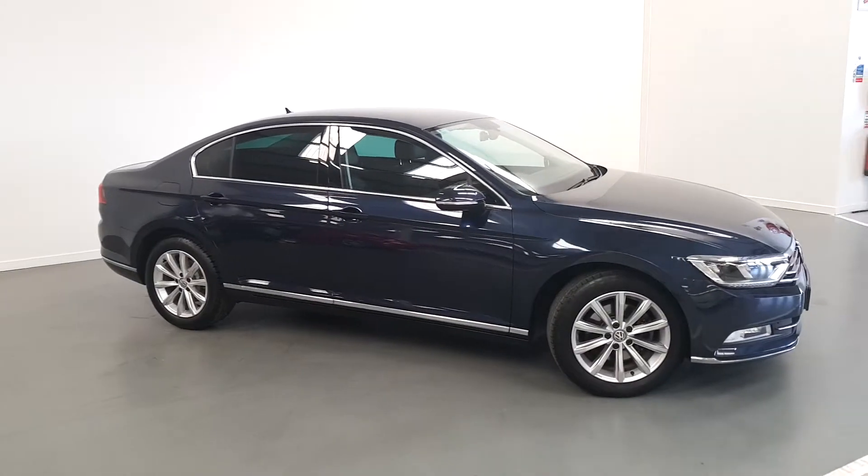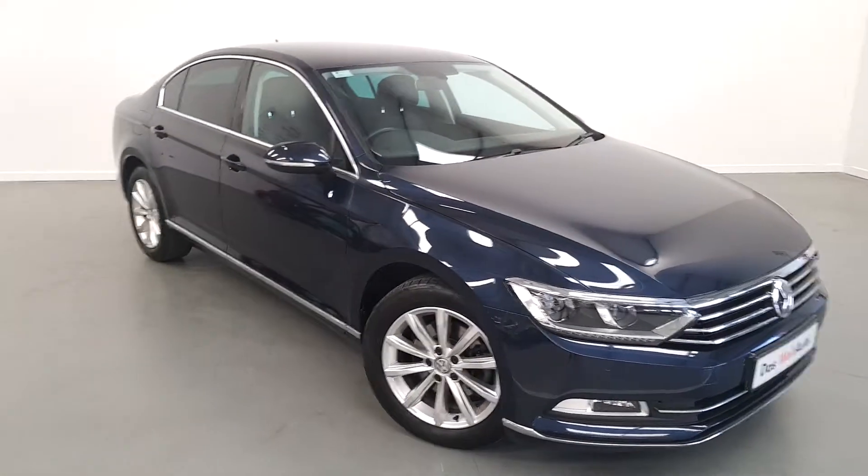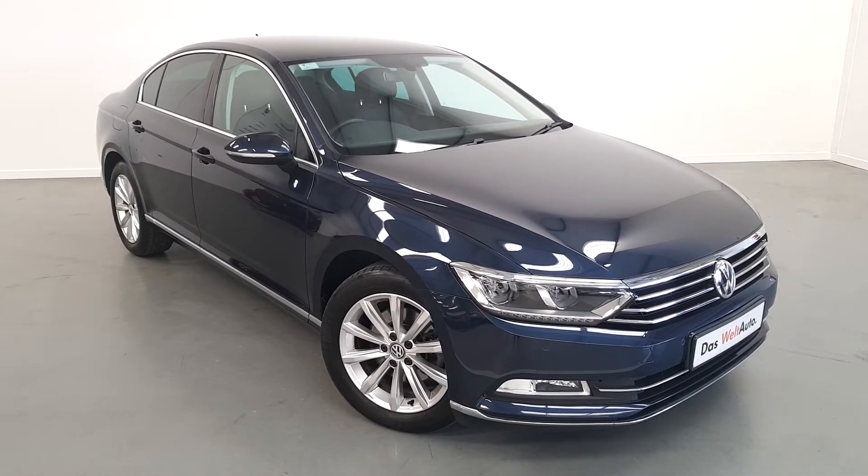To find out more about this car or to book a test drive, please contact our sales team on 01-390-3900.